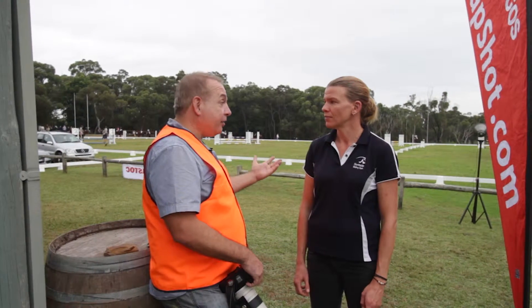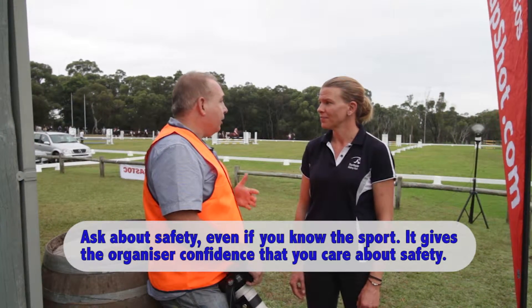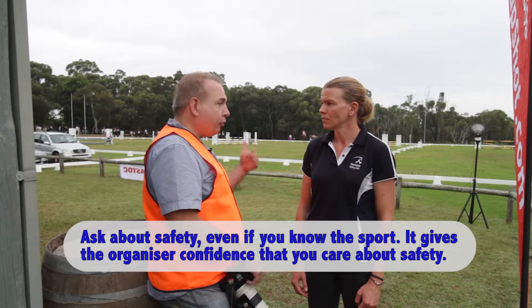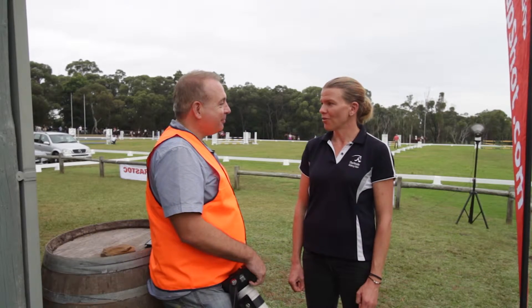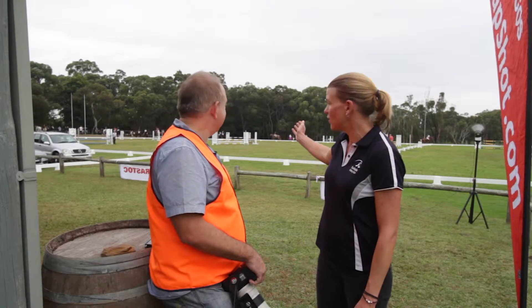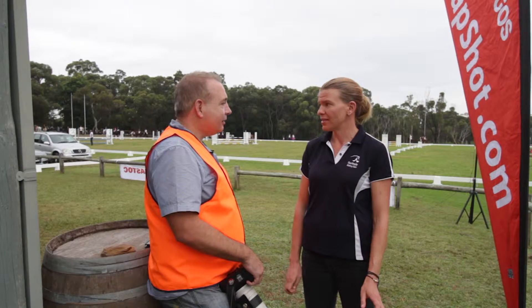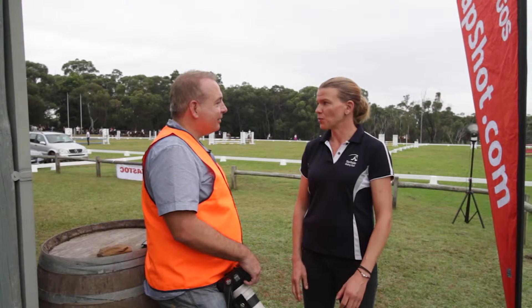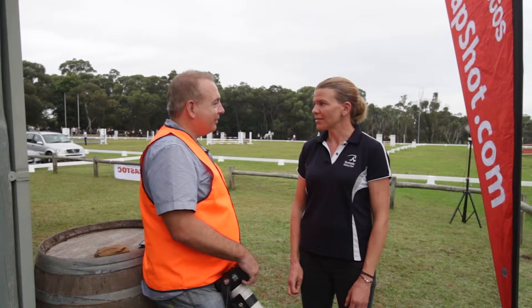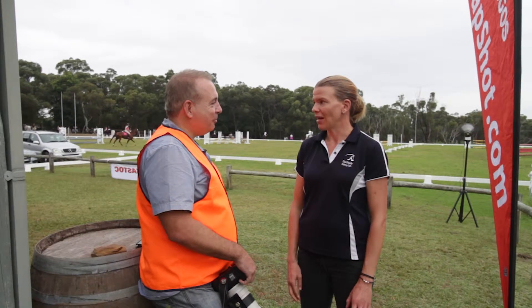In terms of safety, obviously that's of primary importance for us and for you today. Just lead me through some of the safety things that we should be aware of — where we can stand and where we can't stand for the day. Okay, so the arenas have a really clear white border around them, so we just ask everybody to stay outside of the arena. Generally speaking that's fine, and if there's anything specific you want to know, you can come and ask us and we can tell you where it's safe to stand.